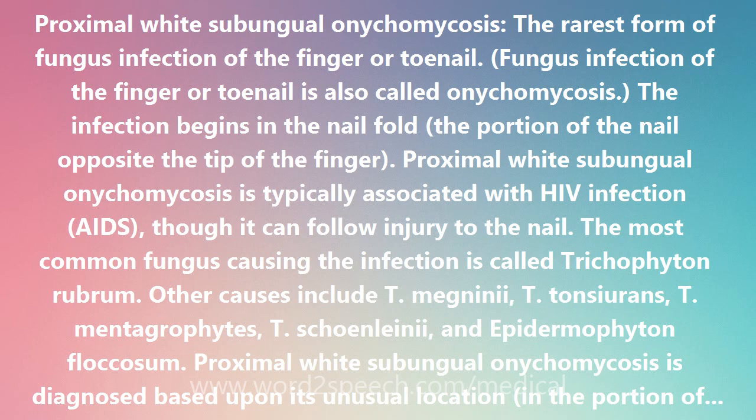Proximal White Subungular Nechomachosis is treated by interfungal medications taken by mouth. Examples include Atrachenzol, Sporinox, and Turbinephine, Lamisil.